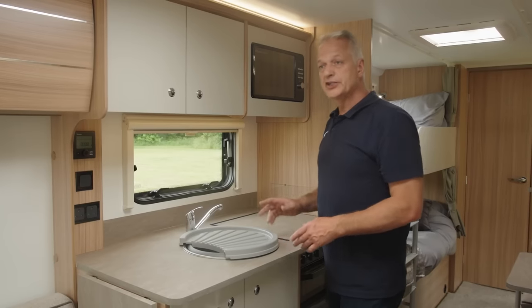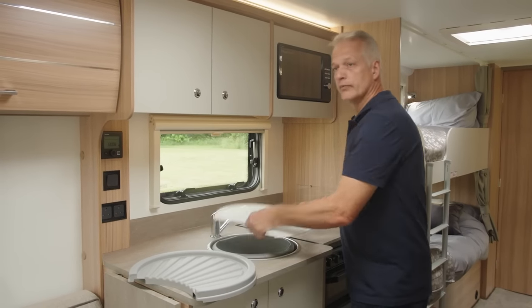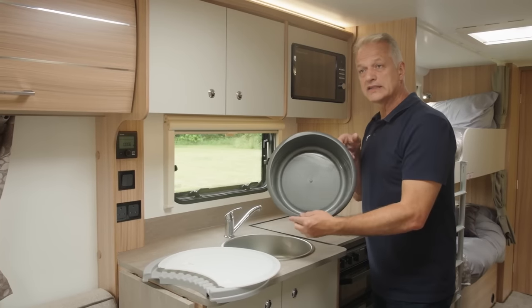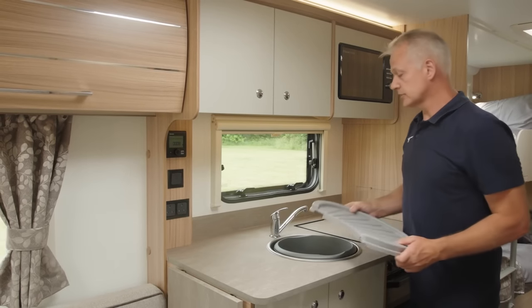A bespoke kitchen pack is available for all Bailey caravans and motorhomes with a round sink. It comprises a draining board, a chopping board, and a round plastic bowl. Importantly, these stack together, making them easy to store and transport.